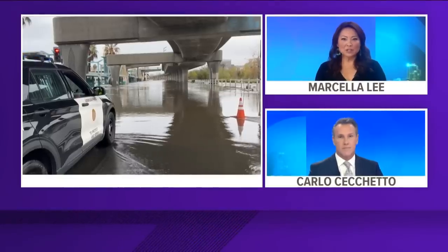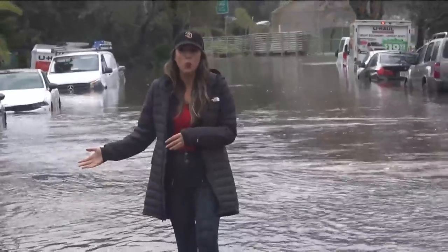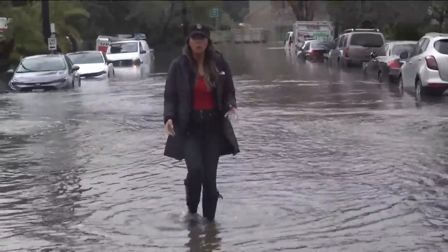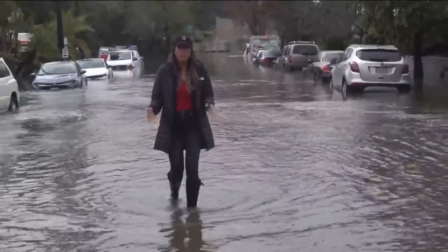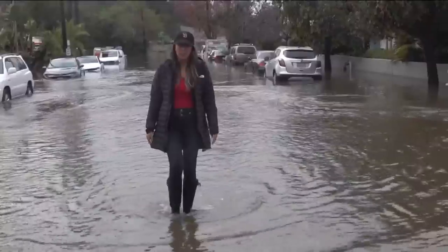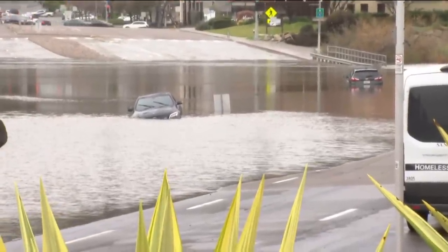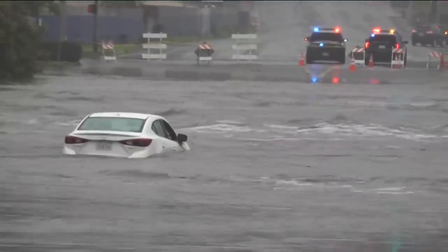Mission Valley is always a storm trouble spot, but tonight it is worse than we've seen in years. Some have lost their cars, others have lost everything they own. CBS 8's Ariana Cohen continues our team coverage tonight. This road is Hotel Circle Place, where cars are partially underwater. Tenants had to evacuate from this hotel due to flooding, and people living in the riverbed were helped by advocates to find a warm and safe place to stay. Two cars submerged at Mission Center Drive and Hazard Center Drive. This car stuck near Riverwalk Drive.